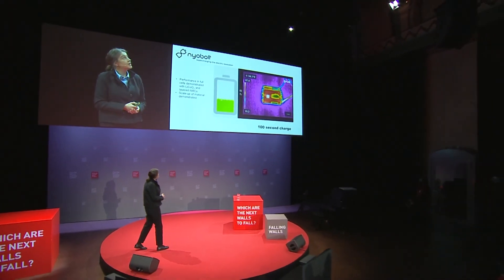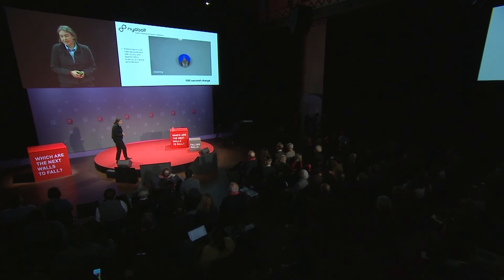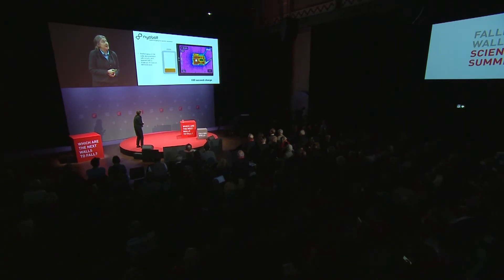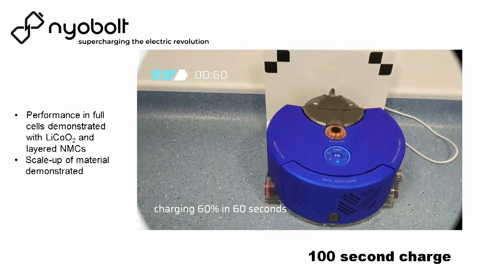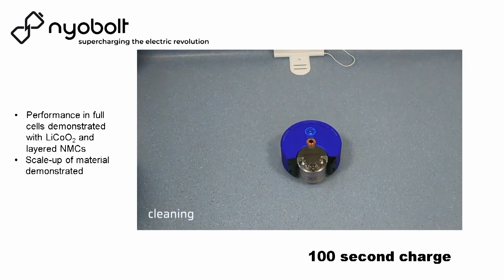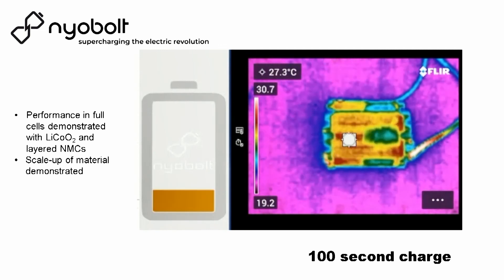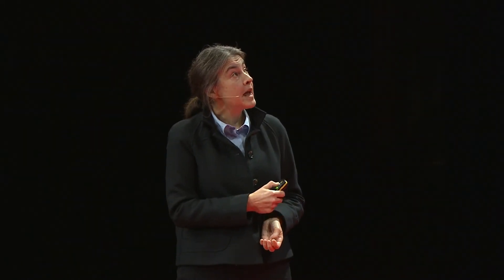We've been able to spin this work out into a small startup company called Niobolt. What you're watching is a 100-second charge battery that isn't heating up, going off to do its work in a robot. The heat map shows the battery being charged in 100 seconds — yes, it is heating up, because it's physically impossible not to when you put energy through a system — but importantly it remains below the critical temperature that is the onset of battery degradation.